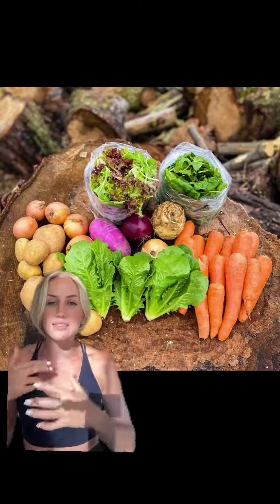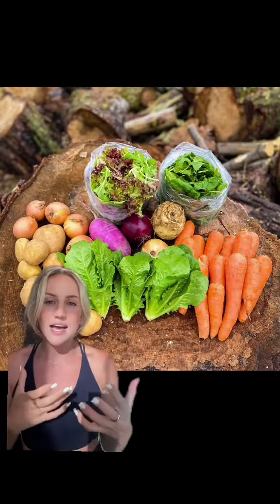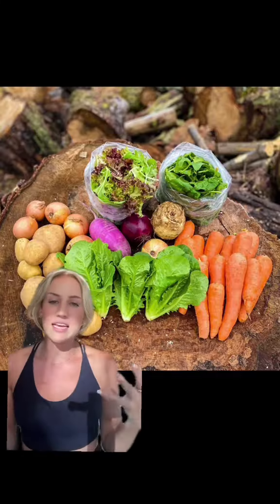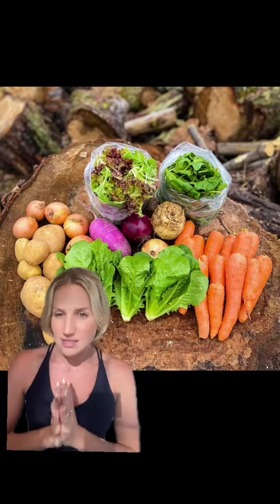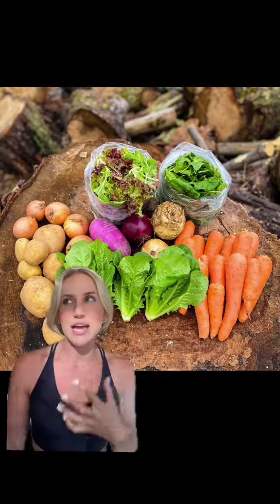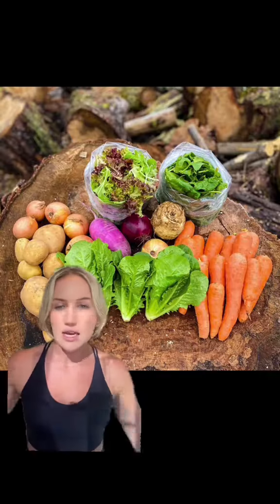We're actually doing a CSA box delivery. Essentially, it is local produce that is ideally organic and delivered to you, and it is in-season produce only. The great thing about this is that you are eating seasonally, so you are eating the most nutrient-dense foods during the right time of the year, and you're eating locally, which means you're getting all the healthy bacteria that's in your area that you really want to be exposed to.